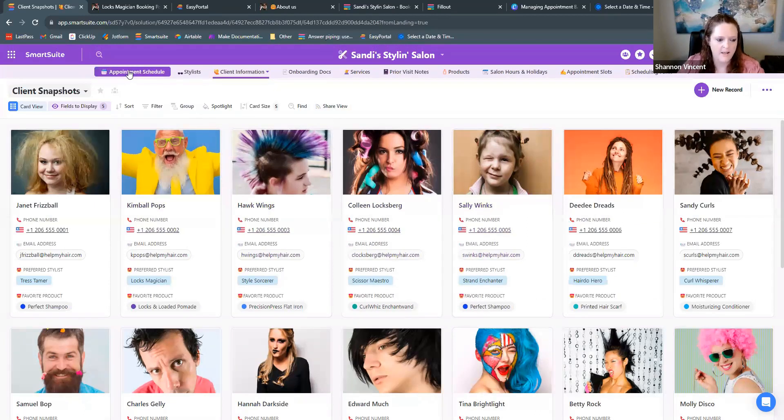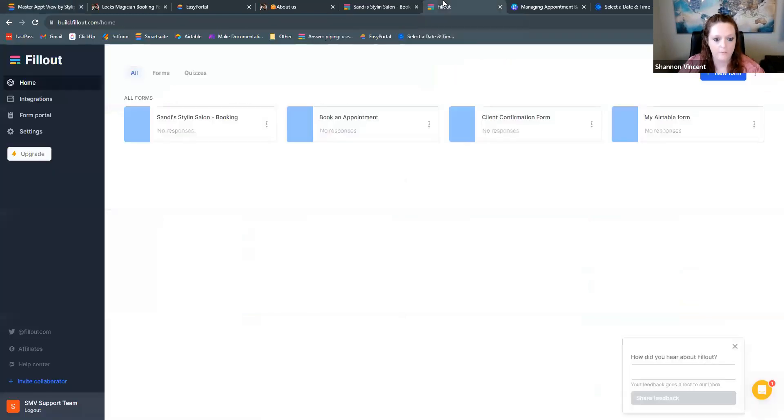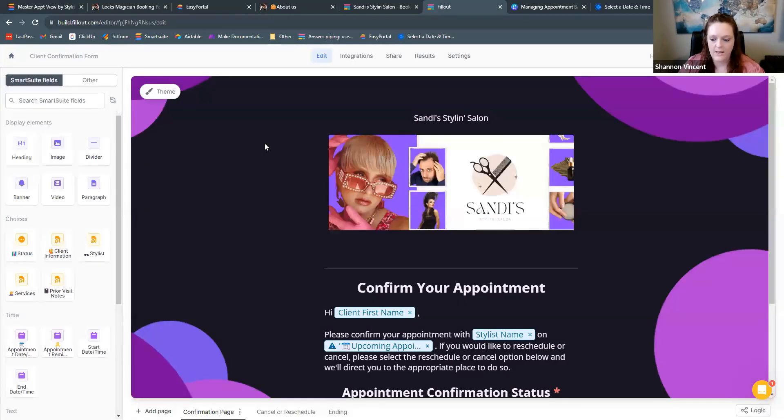One of the benefits I think is really great for managing appointments is automating the confirmation process. A lot of times there's a receptionist making phone calls and you're having missed appointments, which can financially hurt the company. What you can do is integrate these records with Fillout Form and — either via email or text — send a form to the individual with an appointment and have them respond back via form to update your record.